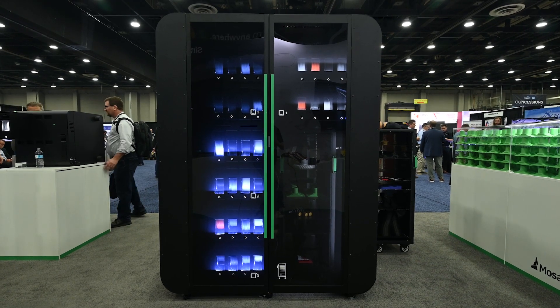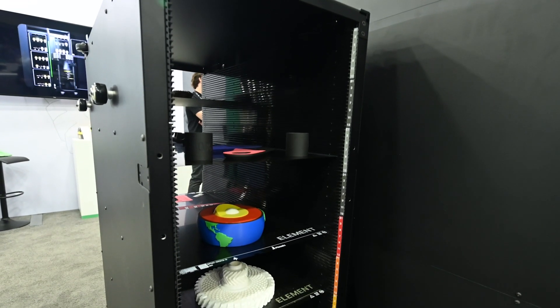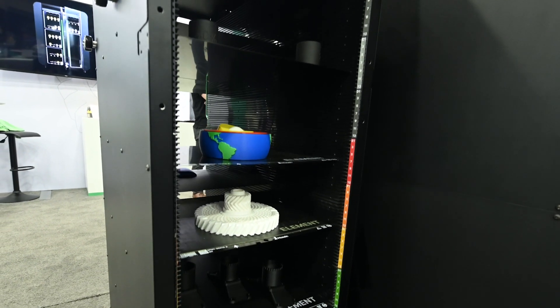I'm Mitch Devorah, one of the co-founders and the CEO at Mosaic Manufacturing. We're seeing Array get used in a lot of environments where there's a lot of 3D printing happening, allowing people to do more productive work, more creative work, so that Array can run the prints for them.